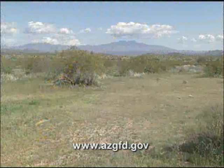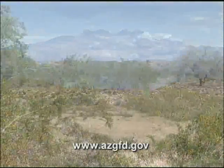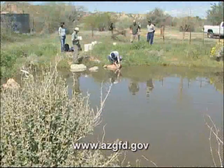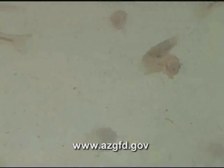McDowell Mountain Regional Park is one of the jewels in the Maricopa County Regional Park System. With its fabulous views of Four Peaks and rich desert flora, it's a wonderful place to visit or to live. This pond in the park is about to become home for some very special and endangered little fish.